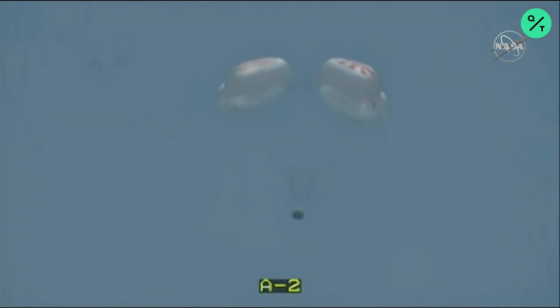Main chute descent rate nominal, passing through 700 meters. At this point, Dragon has saved all propulsion systems on board. We're 600 meters above the Gulf of Mexico. Should be approximately a minute 30 from splashdown.